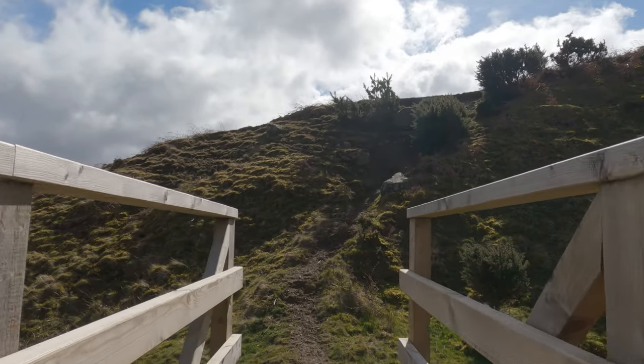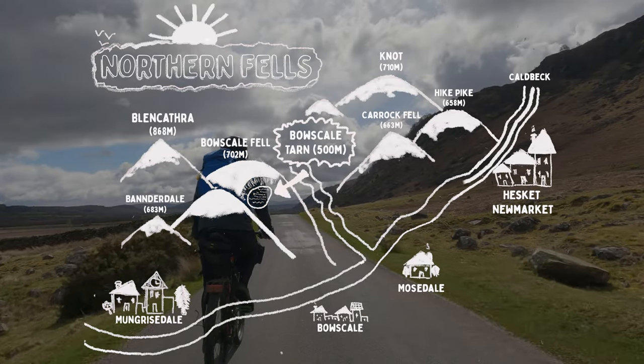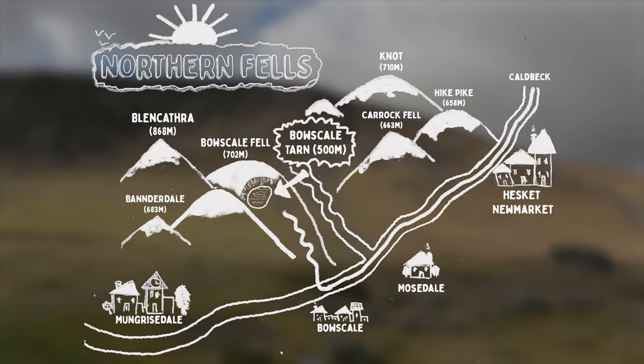The route to the tarn was roughly about 15 miles. The first section on these beautifully scenic and really quiet roads, and then a really gruelling off-road track which snakes up around the valley and climbs up to the tarn.